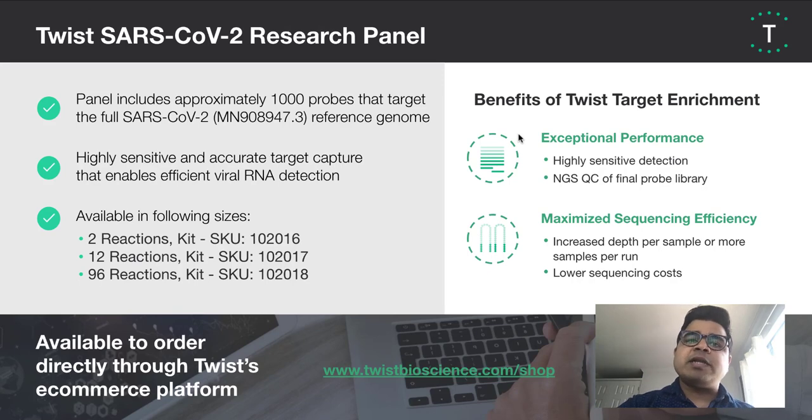The panel includes about 1,000 probes that target the full SARS-CoV-2 reference genome. We have this panel available in three reaction sizes: 2, 12, and 96 reactions. The panel provides highly sensitive detection, where you can detect as low as 10 viral copies even with minimal sequencing coverage. Due to the efficient panel design, you can identify viral mutations and assess viral evolution over time, as well as track strain origin and transmission patterns.